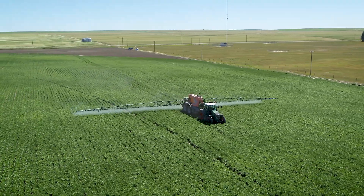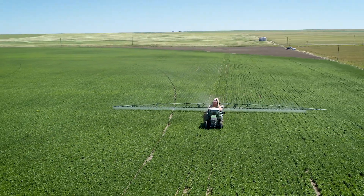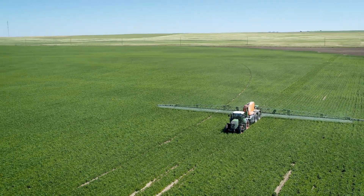This machine has its own cleaning unit in it. It stores water and I usually clean the sprayer right out in the field when I'm done spraying the field.